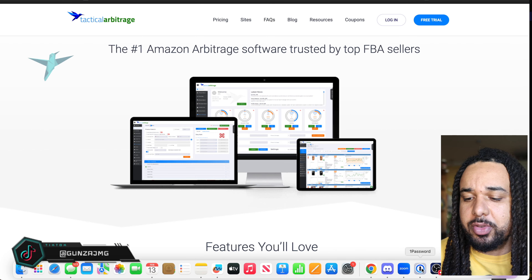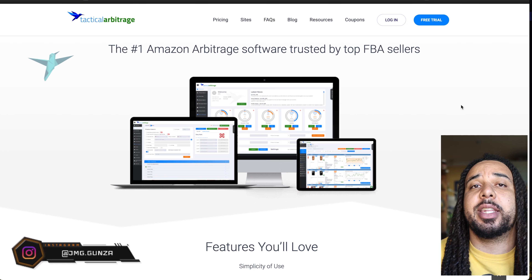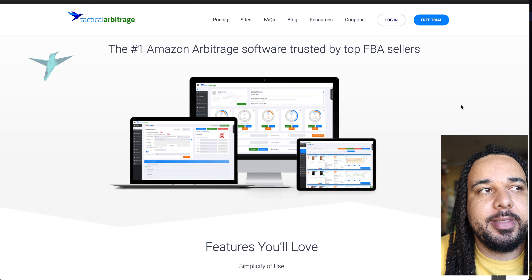The last piece of software — a lot of people are not going to agree with me because they think it has too big of a learning curve and is not worth it. But here's my favorite Amazon FBA software: it is Tactical Arbitrage. Tactical Arbitrage is a tool that will allow you to scan websites to find deals.